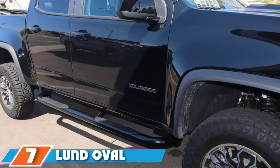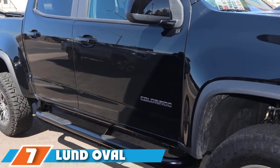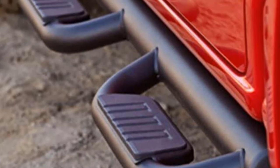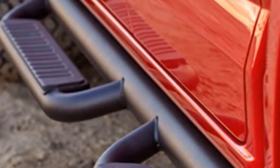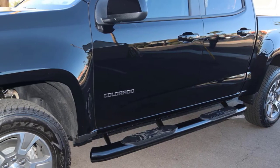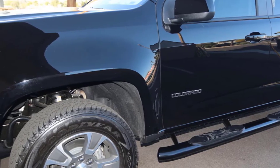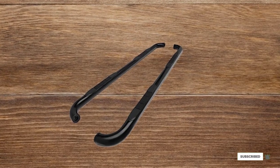At number 7, we have the Lund Oval Curved Nerf Bars. These are available in both 4 and 5-inch diameters, powder-coated in a black finish, designed to be corrosion-resistant, and feature non-slip step pads. They are rated at 350 pounds and come pre-assembled with all necessary mounting hardware. Users report positive experiences, though the included mounting clips are noted as a bit weak. They are easy to install and inexpensive, coming in at just over $150 for the 4-inch model.